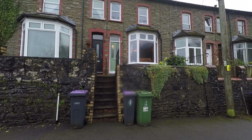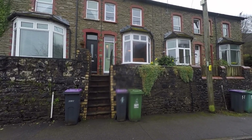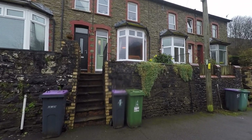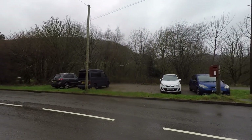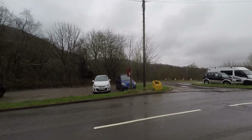Welcome to this video tour of this immaculate three double bedroom mid-terrace family home situated within a highly sought-after residential area, just to the outskirts of Pontypool. We're starting the tour here to the front of the property where we have unrestricted on-road parking immediately in front, plus a large communal parking area to the opposite side of the road.